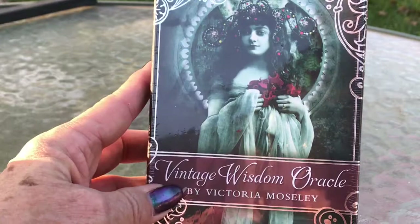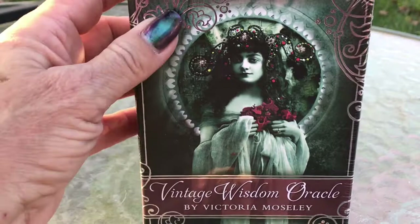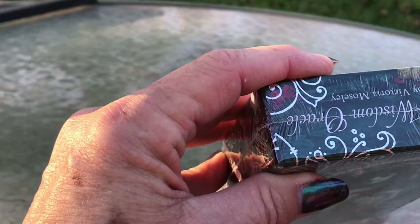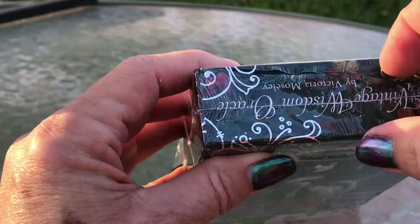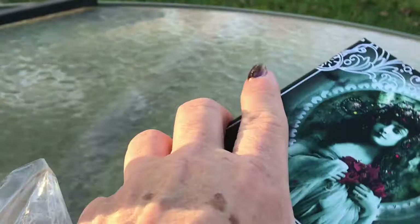So this is the Vintage Wisdom Oracle by Victoria Mosley. I have not personally worked too much with oracle decks. I've really concentrated and studied tarot and Lenormand. I do have a few oracle decks, but I mostly collect them for the artwork whenever I see a deck that draws me in. I saw somebody else on their channel feature this deck and I thought it was just beautiful, so I thought I'd pick it up.